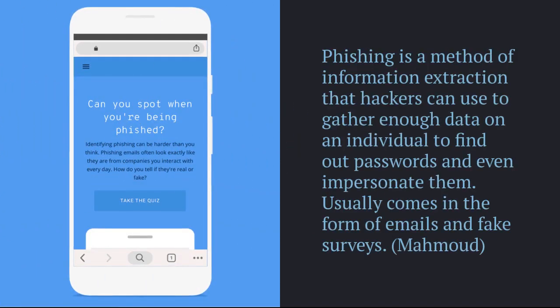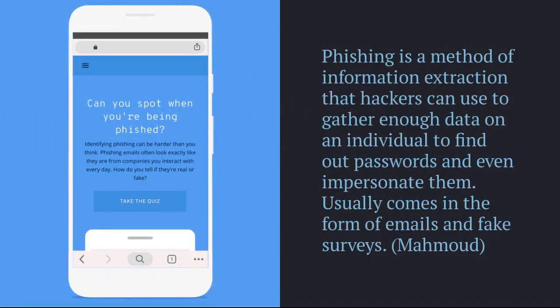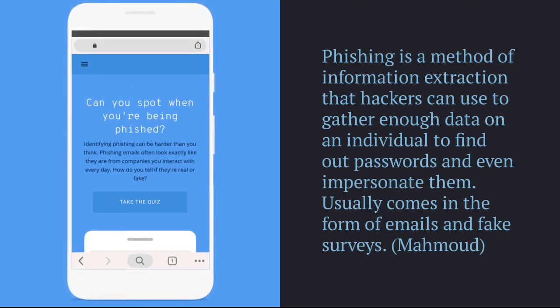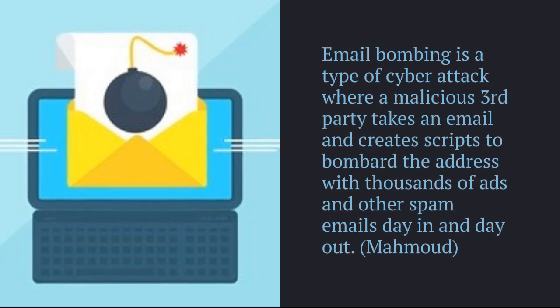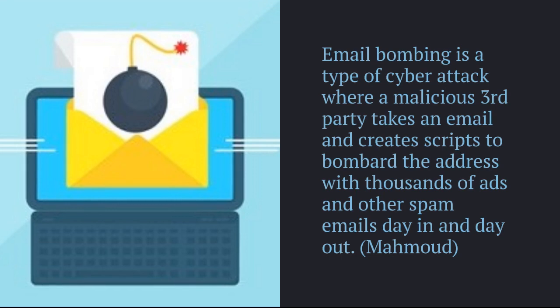In an article by Mamud, it is explained that phishing is a method of information extraction that hackers use to gather passwords and impersonate people through fake email links and fake surveys. In the same article, it is explained that there is another type of cyber attack called email bombing, where a malicious third party will take an email and bombard them with thousands of spam messages.